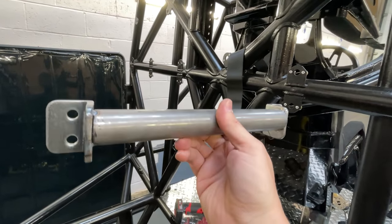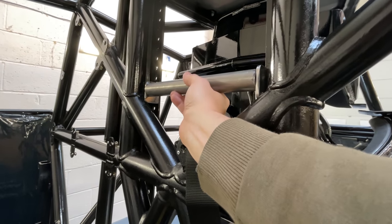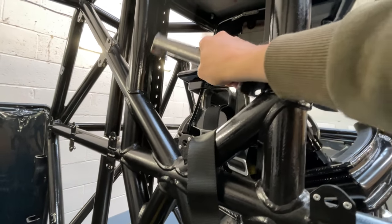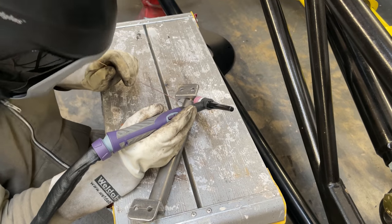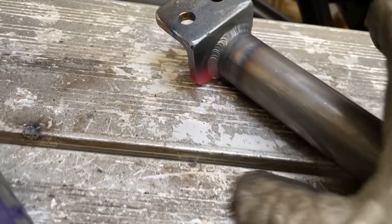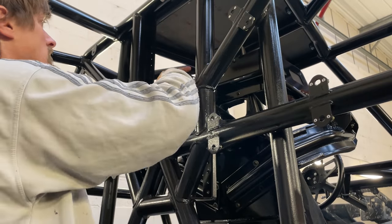We've got the brackets all tacked on. It took a little while to get the height right — too high and you fall out, too low and you break your spine, so we've got it just right. Next we'll weld it up and then fit it. That's the nice thing about TIG welding — you can get it nice and smooth and don't really need to grind it afterwards.